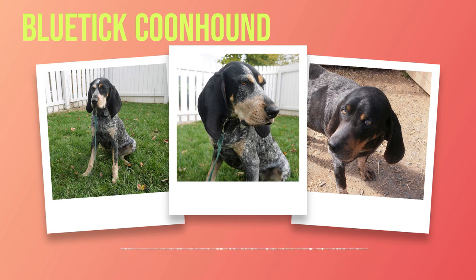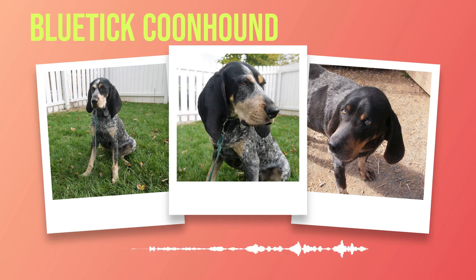But appearances alone do not define this breed; it is their temperament and personality that truly set them apart. Bluetick Coonhounds are renowned for their unwavering loyalty towards their owners. Their intelligence shines through in every aspect of their behavior, making them quick learners who thrive on mental stimulation. One cannot mention Bluetick Coonhounds without acknowledging their natural instincts as skilled hunters, bred for tracking raccoons by scent alone, following trails with astonishing accuracy.